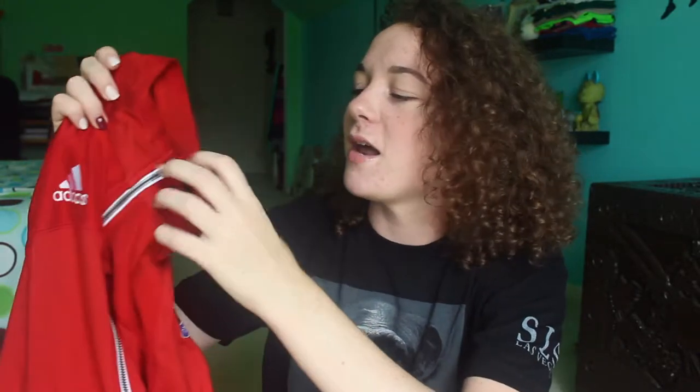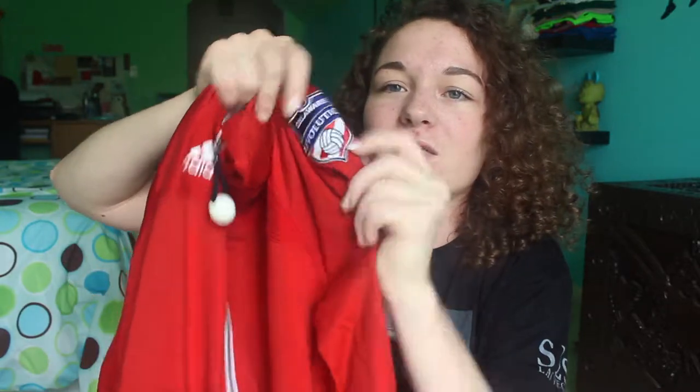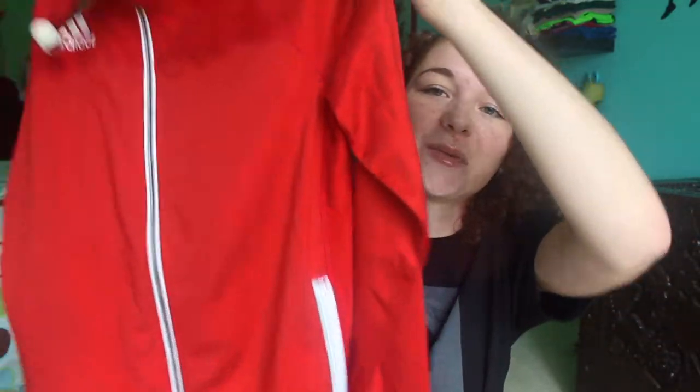Next I have my jacket from volleyball from when I was a club coach. It's really cute — it's just red and has the Adidas logo. I also put my volleyball zipper pull on this one. It has a little logo on the sleeve too. I really like this one — I had to wear it to all my tournaments and it is so comfortable.